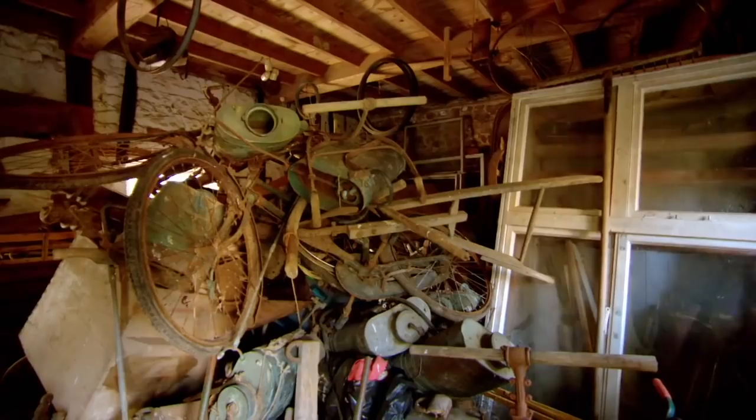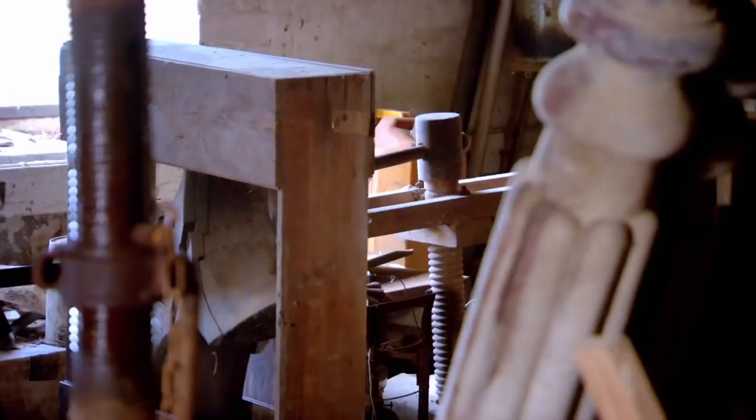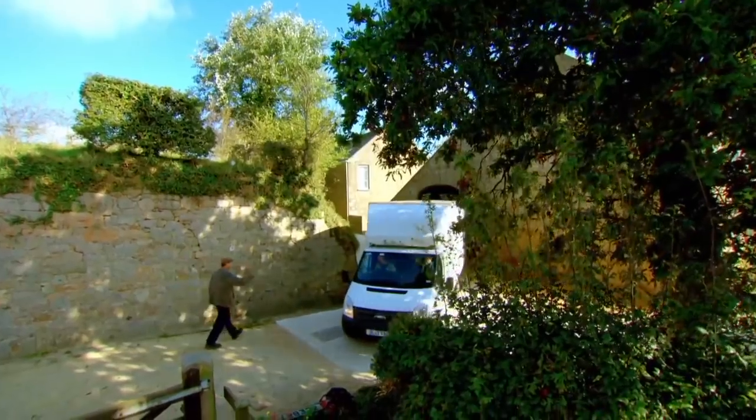Charles has filled multiple sheds with paraphernalia, making him Jersey's best-known hoarder. Sometimes they swap things with other collectors, but that's about the limit of parting with anything.